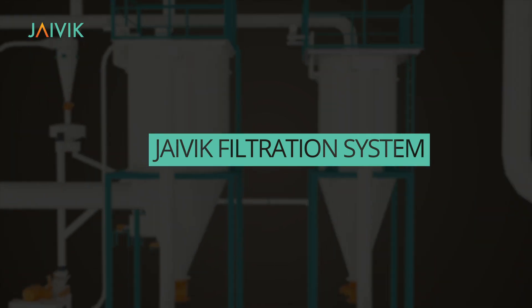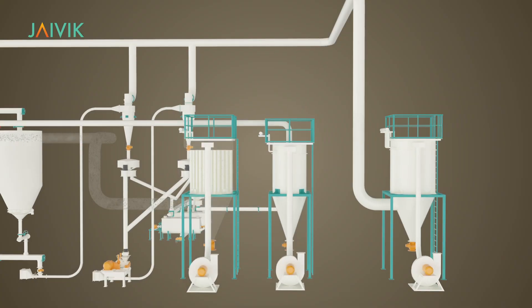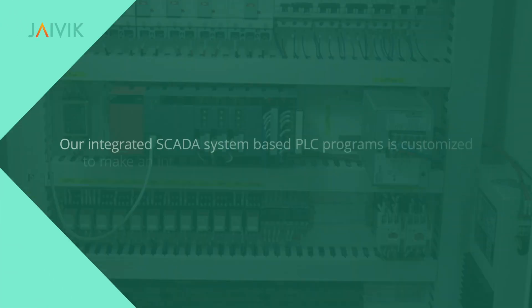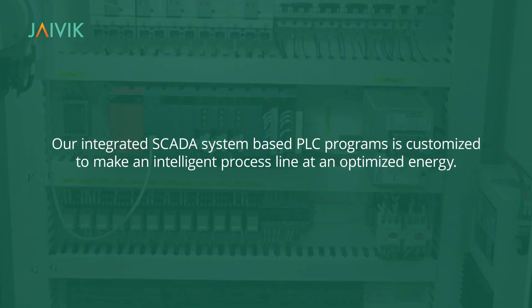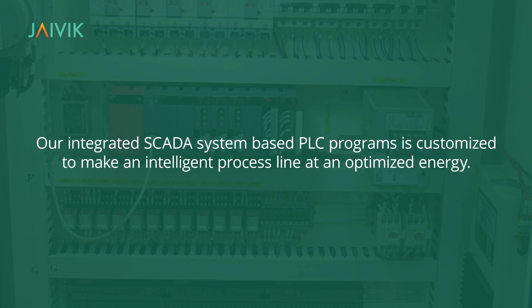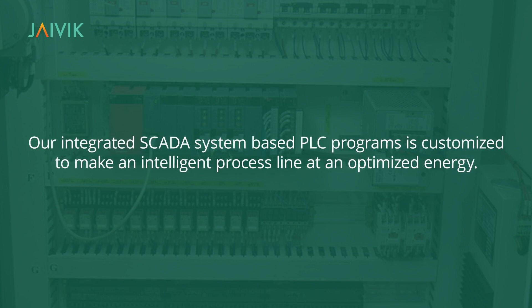Javik Filtration and Aspiration System ensures a clean environment and ease of operations within the plant. Our integrated SCADA system-based PLC programs are customized to make intelligent process lines at optimized energy.